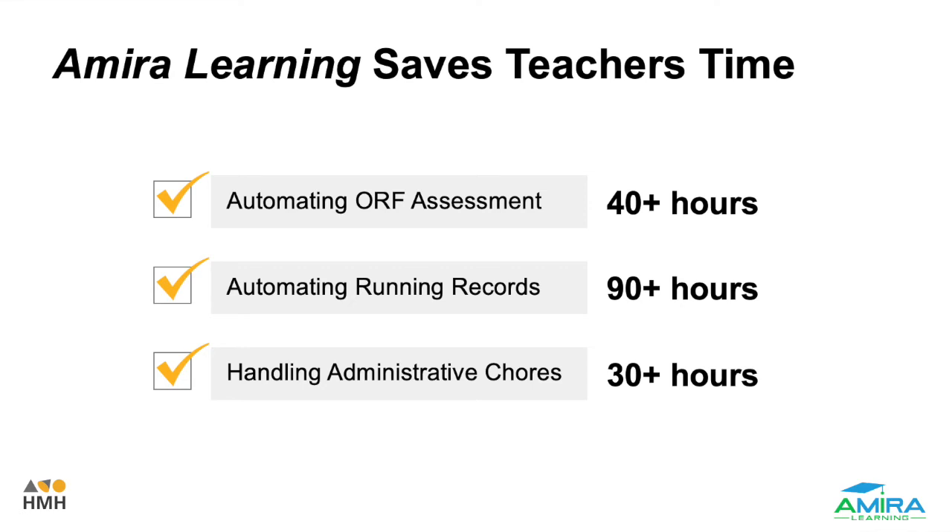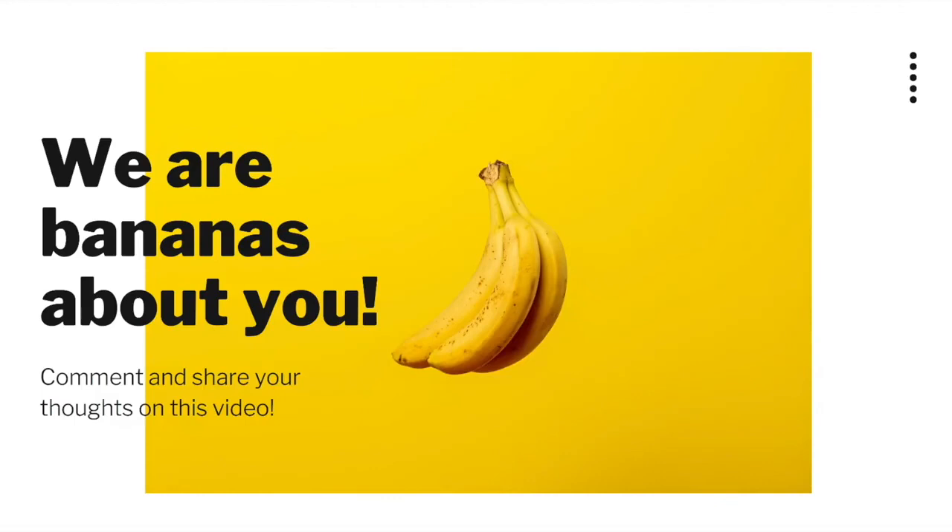Welcome to the series on Amira Learning, and in the next video, we'll take a closer look at how oral reading fluency works with Amira Learning. Thank you for watching. Make sure to subscribe to the HMH International Content Cares YouTube channel. If you're looking for more content, click on the video to the right of your screen. Welcome to our global community.